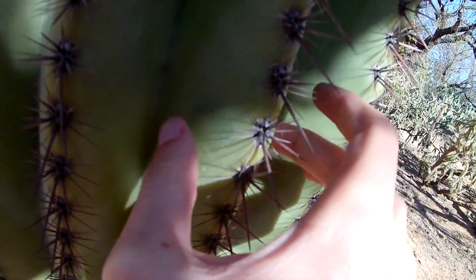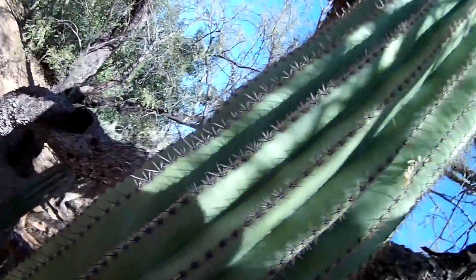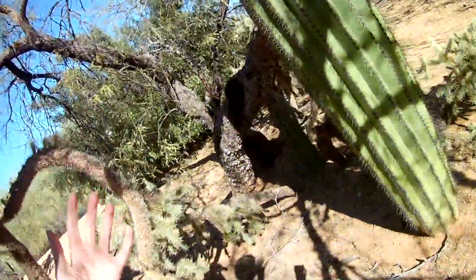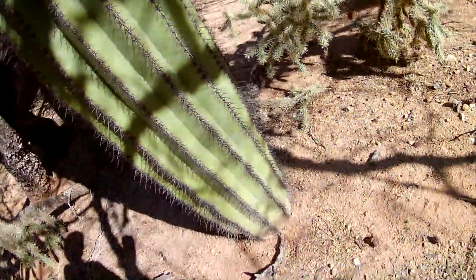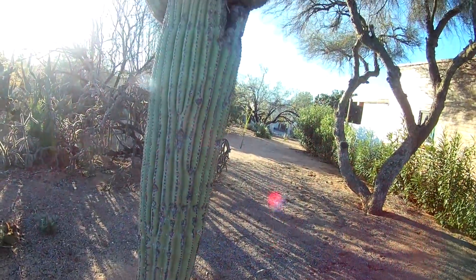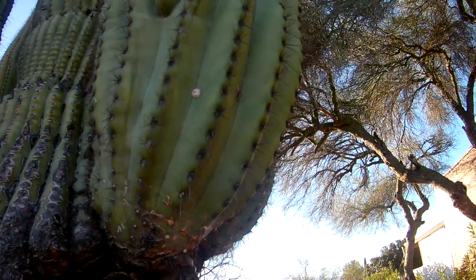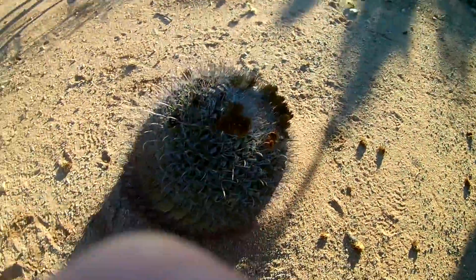The saguaro cactus is basically like a gigantic tree, and running into a tree is practically impossible. This big cactus is so conspicuous there's no way you're going to bump into it by accident. A lot of animals love to make holes and live inside these cacti. The saguaro is definitely one of the most iconic cactus species in the world.